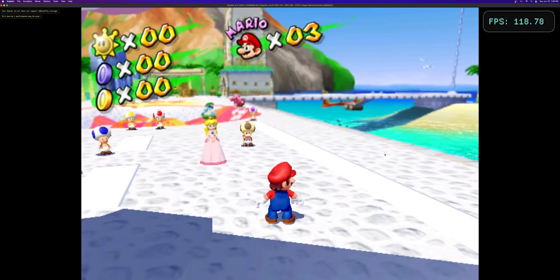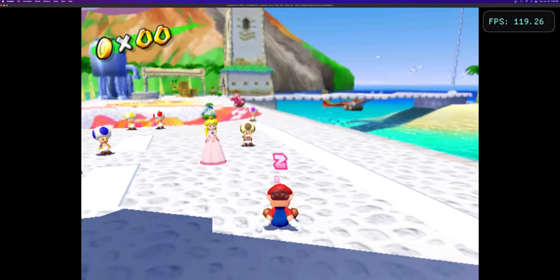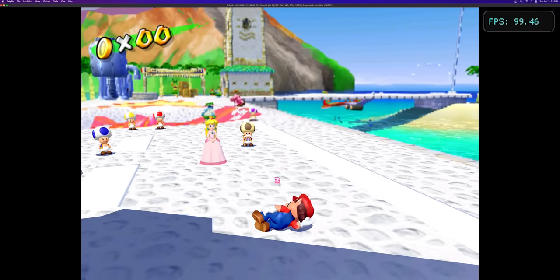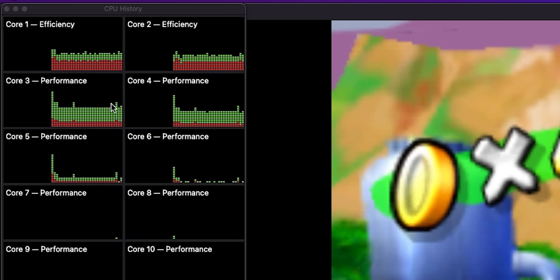I want to start off with gaming, because it highlights exactly why it's so difficult to benchmark Apple Silicon. Dolphin, a native GameCube emulator that I've tested extensively with M1 chips, was struggling to reach frame rates above 120 when I know it should be capable of much more, because I can crank the resolution without losing much performance. That indicates we're hitting a CPU bottleneck, since it only uses a few cores at once.